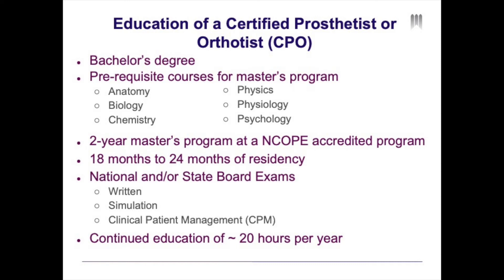There are five exams in total: a combined prosthetic and orthotic written exam, a simulation exam for both prosthetics and orthotics, and a live clinical patient management exam for prosthetics and one for orthotics. To continue their education, certified prosthetists and orthotists must complete 20 hours of mandatory continued education per year.